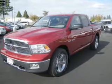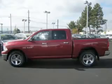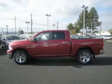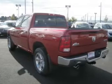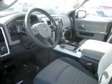Take a look at this 2010 Dodge Ram 1500 SLT that just came into Dick's Auto Group. This 4-door crew cab short bed truck comes equipped with digital audio input, in-dash single CD player, and MP3 player.